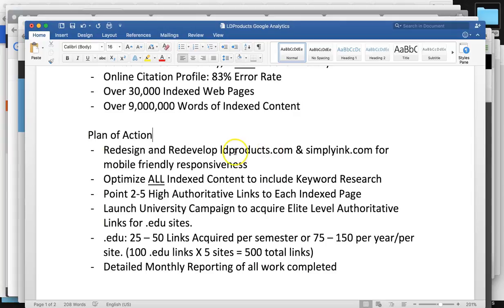Plan of action: we want to redesign and redevelop ldproducts.com and simplyink.com to be mobile friendly, because over 80% of your customers are going to be looking at those sites from a phone. We're going to optimize all the indexed content to include the keyword research from the Google Keyword Planner. For each of your index pages, we're going to point two to five high authoritative sites from our current client base — at a slow rate — to build a very healthy link profile to get you solid Google positions.